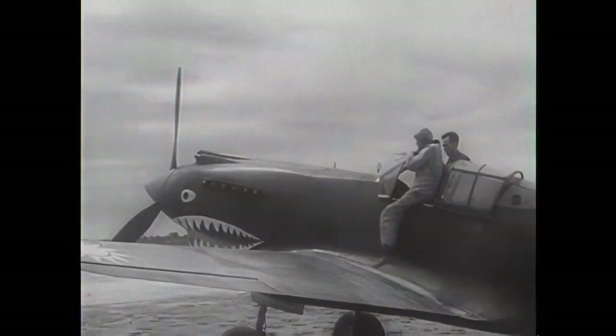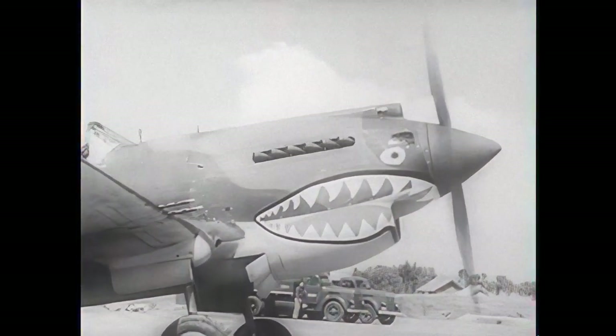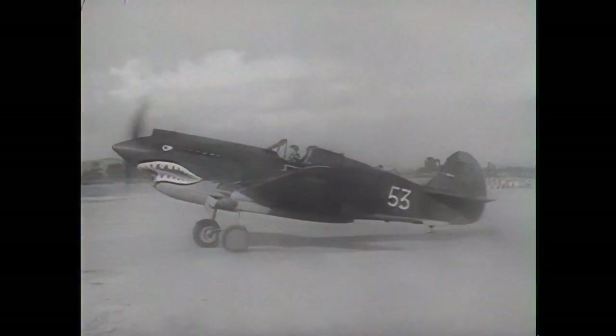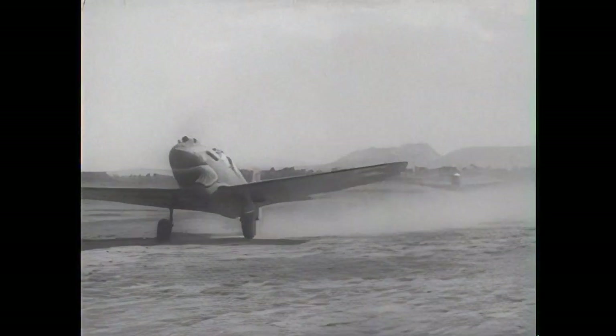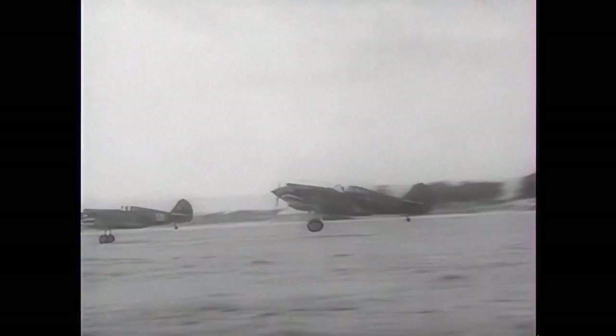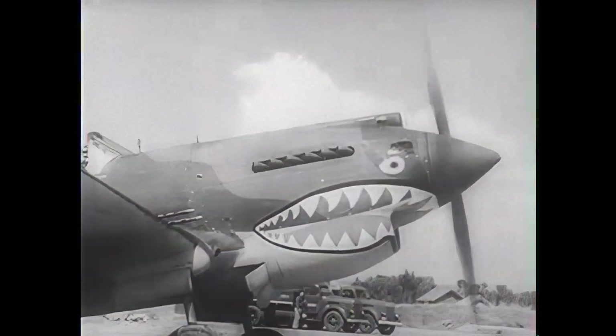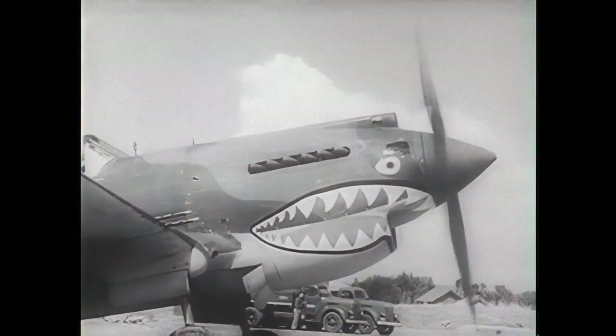Perhaps one of the most famous P-40 engagements was in the Pacific Theater with the American Volunteer Group, also known as the Flying Tigers. Under the command of Claire Lee Chennault, this group painted their P-40s with a distinctive shark-mouth design, adding to the aircraft's legacy. Despite being vastly outnumbered, they put up a valiant defense against Japanese forces over China and Burma, boosting Allied morale.